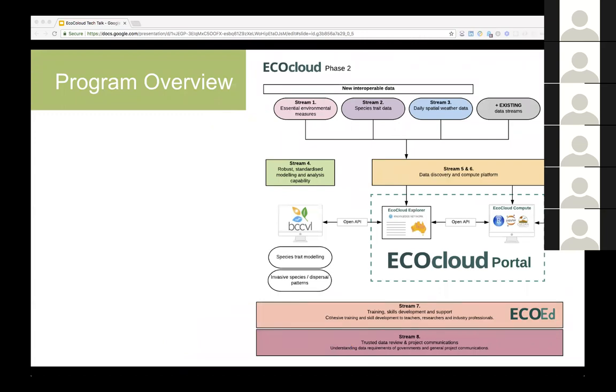It's basically a big project snapshot of technical development. We have with the Department of Environmental and Energy, they are developing the essential environmental measures which we want to make available. There is a whole lot of work streams around species trade data, making those available, getting access to the daily spatial weather grids, and other existing data streams.